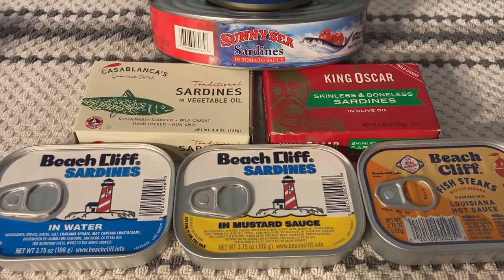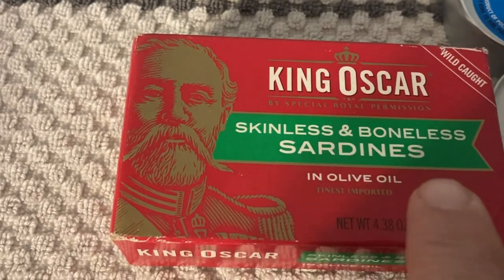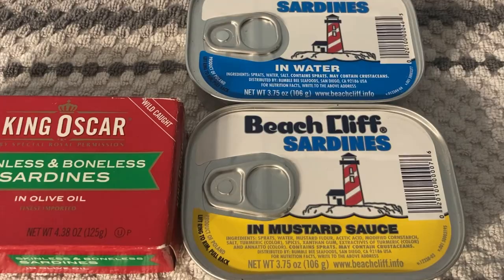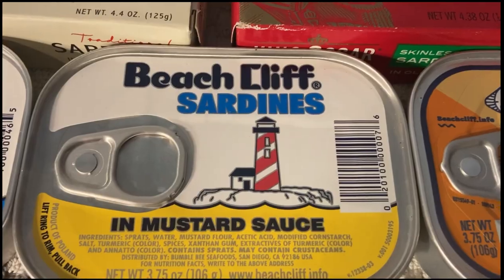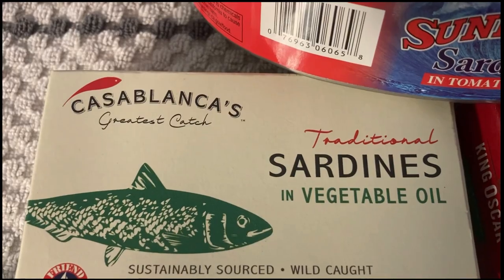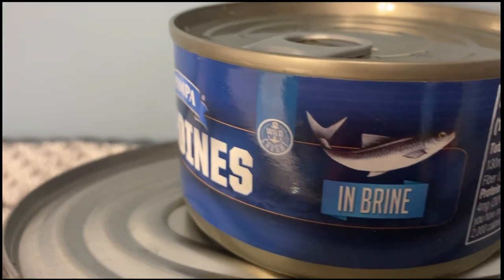The first type of fish we're going to look at are sardines. Sardines come skinless and boneless, or with skin and bones. The skin and bones are edible and provide a bit more nutrition, but they're available skinless and boneless for those who prefer that. You can also get them packed in different ways: water, mustard sauce, Louisiana hot sauce, olive oil, vegetable oil, tomato sauce, brine, and probably other ways as well.